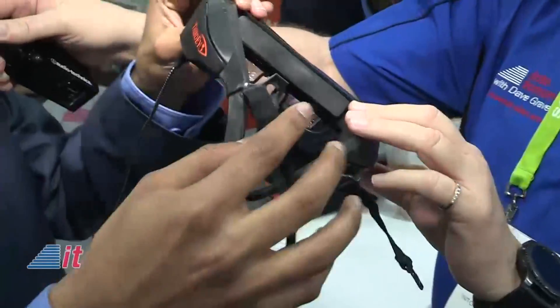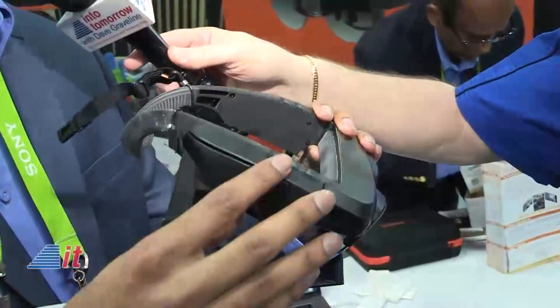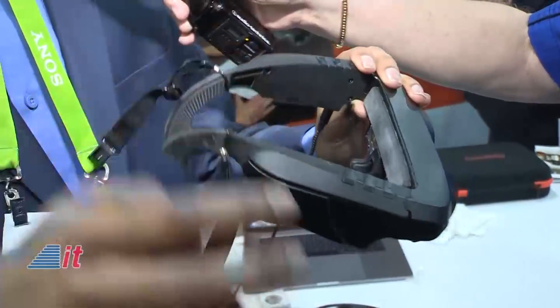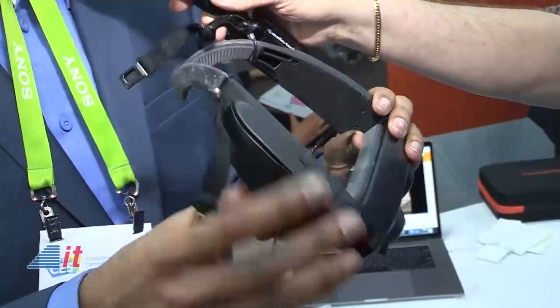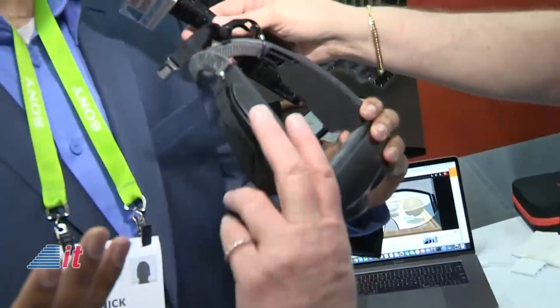We have a dual battery system. Our main focus was making sure you could use it for 6, 7, 8 hours straight. So we have the largest batteries of any smart glass on each side. They're replaceable as well, so you can pop one out and pop one back in. And if you have a pack with you, you could use it for 48 hours if you wanted.